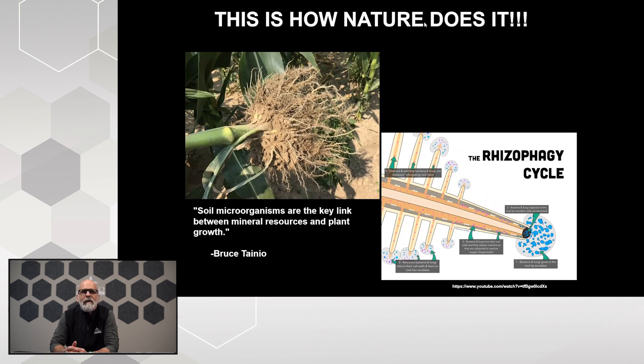Bruce Tanio talked about soil microorganisms being the key link between mineral resources and plant nutrition 30 years ago. Now we have research which backs that up and proves how this function actually happens. You can see a picture of corn roots in Kansas with all these fine little root hairs coming off the main roots — all sites to spit beneficial bacteria and fungal communities back into the soil environment to start the rhizophagy cycle again. We also see the roster roots with soil particles sticking around those roots, housing these microbial communities so the whole process can function.